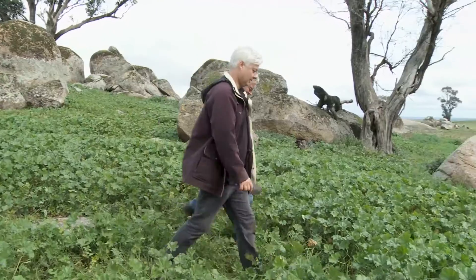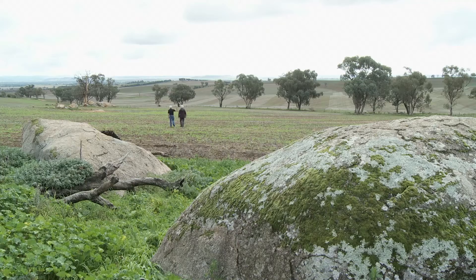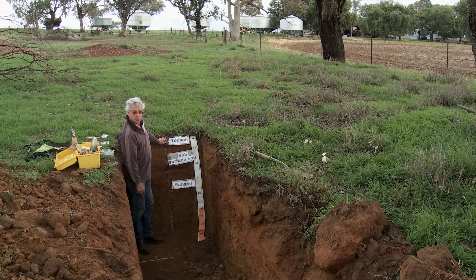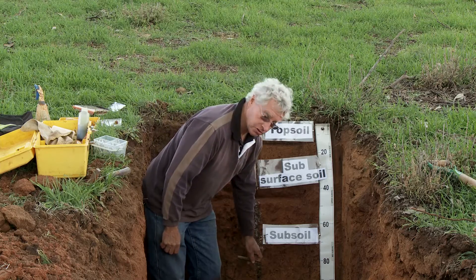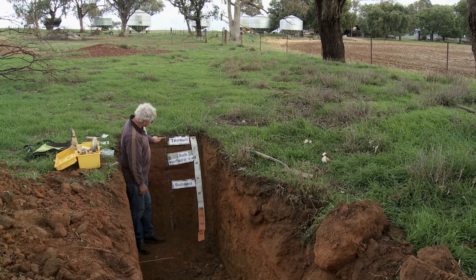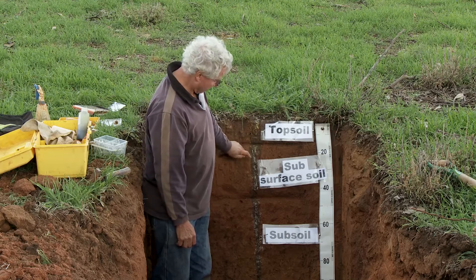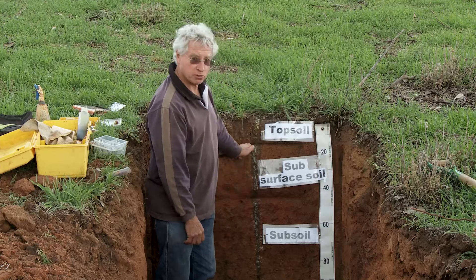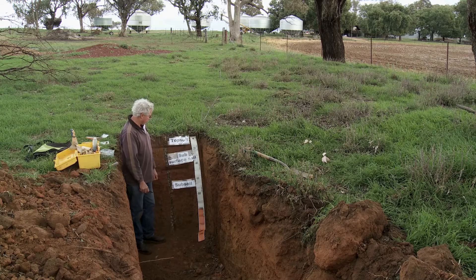Now we've described the soil on top of the hill. We're going to move down to the mid slope and have a look at the soil down there. The first thing we notice is the topsoil is deeper, the subsurface soil or second layer is deeper also, and there are no rocks at depth. The pH in this soil is a little bit acid at the surface but a good, neutral pH right through — good for growing crops and pastures. There's also a little bit of indication of some waterlogging at depth.